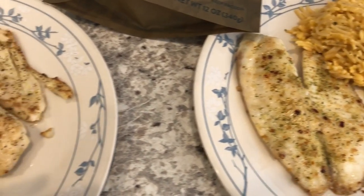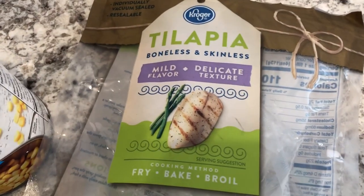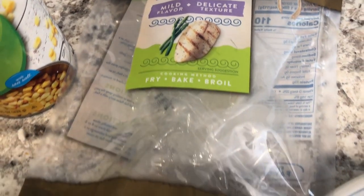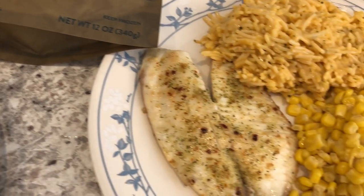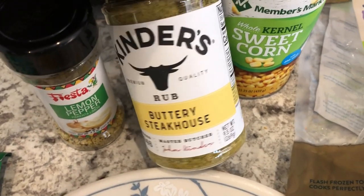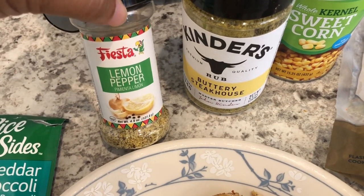Hey guys, so for dinner tonight we are eating from our freezer. I had this frozen tilapia from Kroger. Howard and I are not big fish people, but I am trying to cook a little healthier and eat more meatless meals. I just pan-fried the tilapia in a little bit of ghee — I used a buttery steakhouse seasoning on some of the fillets, and lemon pepper on my fillet.